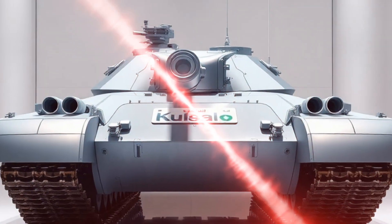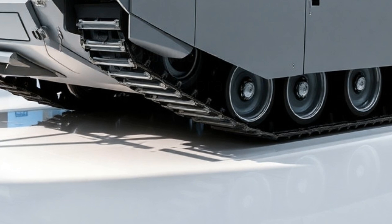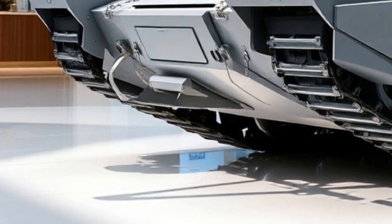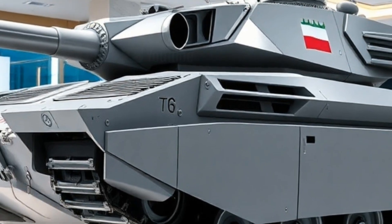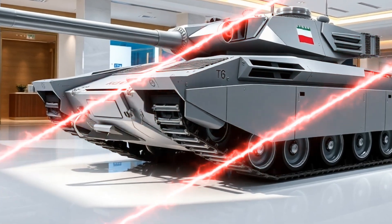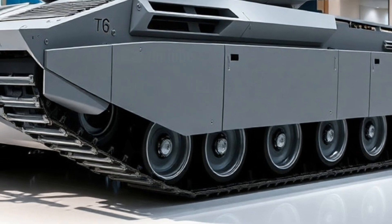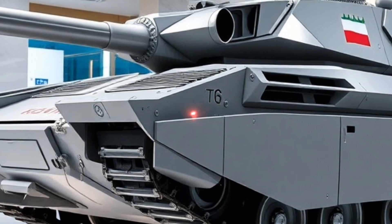Another notable upgrade lies in the T-90M's firepower. The tank is armed with a 125mm 2A46 Amber-5 smoothbore gun, capable of firing a wide variety of ammunition, including high-explosive, armor-piercing, and anti-tank guided missiles (ATGMs). The gun's autoloader has also been improved, allowing for a higher rate of fire and greater reliability. Supporting the main gun is a remote-controlled weapon station with a 12.7mm Kord heavy machine gun, giving the crew additional capability to engage infantry and low-flying aerial threats.